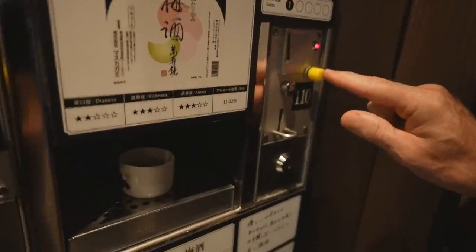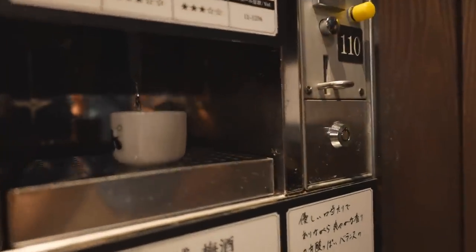Press the yellow button. This is called umeshi, or plum. Matches the color of the hat, doesn't it? Plum. Really sweet. Oh, it's nice. Very refreshing.